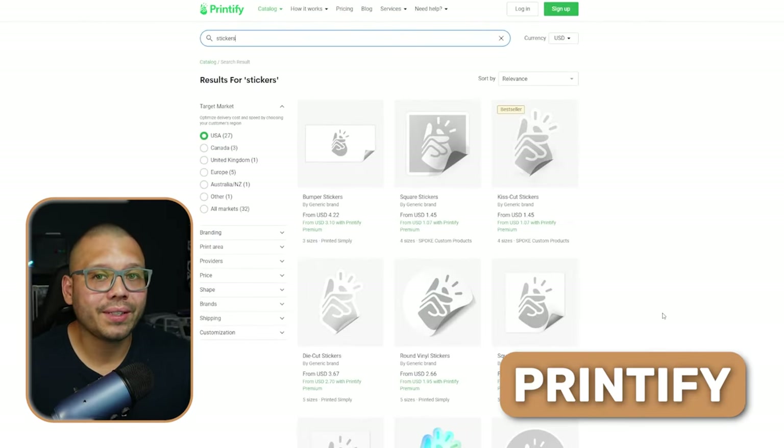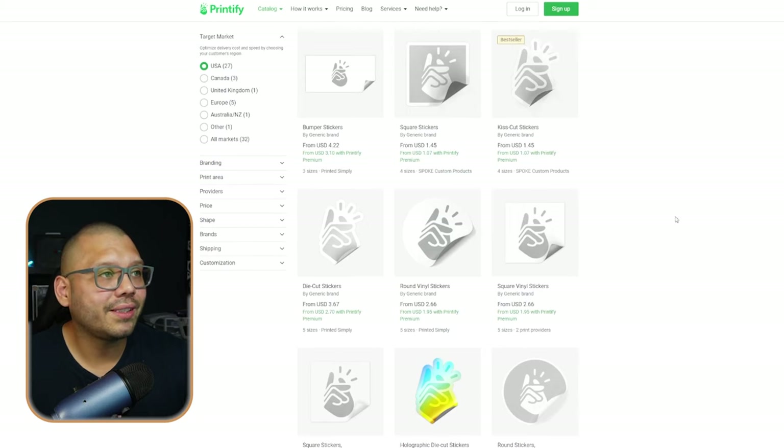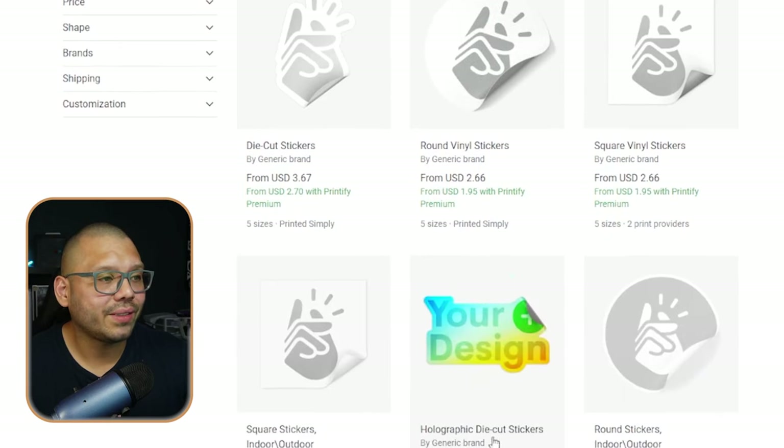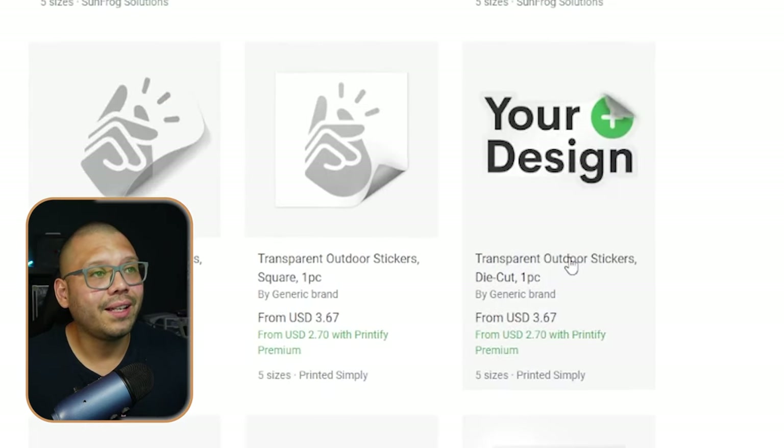Printify is another print-on-demand supplier that also sells different types of stickers with more variety. On top of KissCut stickers, you also have bumper stickers, square stickers, vinyl stickers — which are more waterproof — round stickers, holographic stickers, transparent stickers, and a few others. The thing with Printify is that to have the best pricing, you'll need to sign up for their subscription. Without the subscription, you'll pay the premium price of $3.67 for the transparent sticker, whereas with the Printify premium subscription, you pay just $2.70. Printify also integrates with a variety of marketplaces.